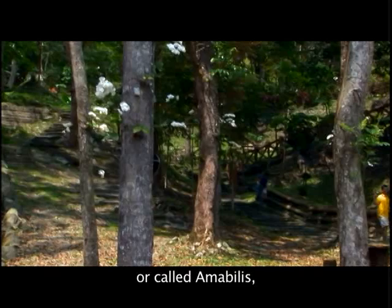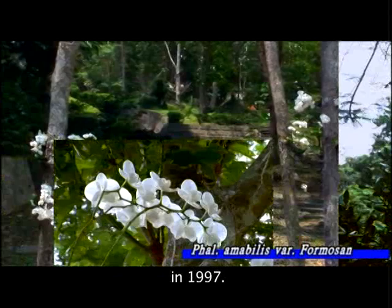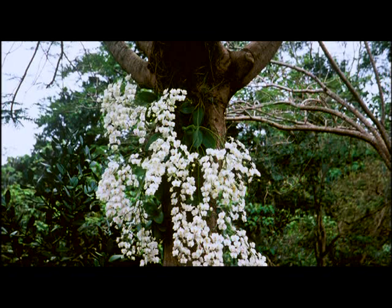The Formosan moth orchid, also called amabilis, is currently in a regrettable situation and has become endangered. The recreation area embarked on the recovery of the wild moth orchid in 1997. Now it is the most beautiful and unique scene in the area.